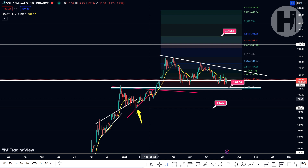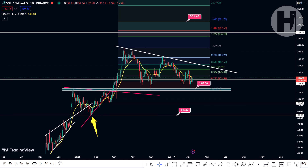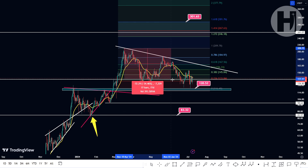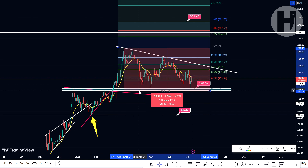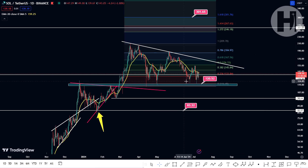Realistically speaking, that would be the February 2024 low, which is a very realistic level for us to hit if we were to continue downwards with this Bitcoin correction. From the top here at $139, Solana went down approximately 44%, which is not a lot in comparison to all of the other altcoins. So Solana has been performing extremely well, in my opinion.